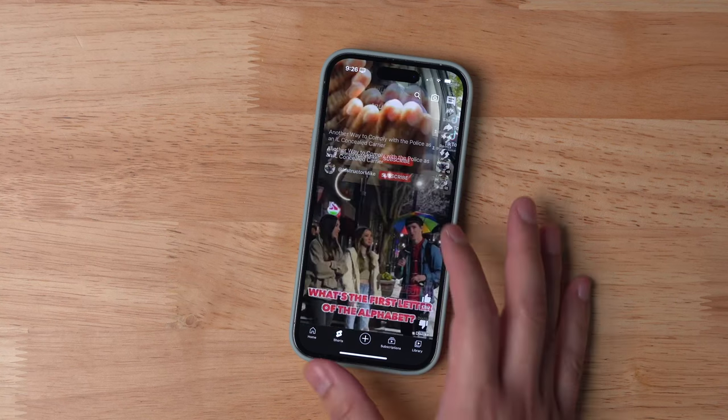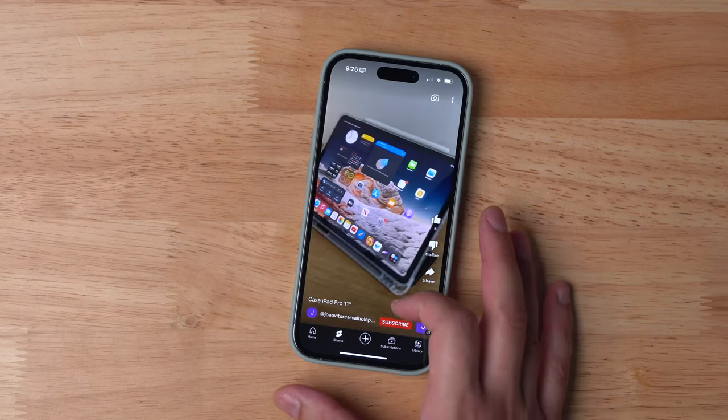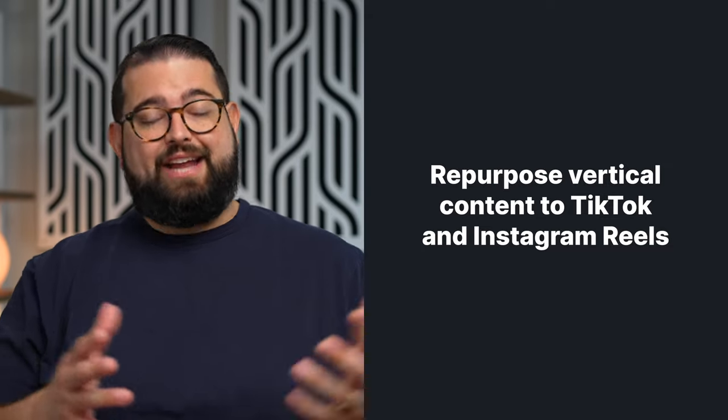The YouTube app even has a dedicated Shorts button at the bottom, and when you make that short form vertical content you should be publishing it to all the platforms: Instagram Reels, TikTok, and YouTube Shorts.